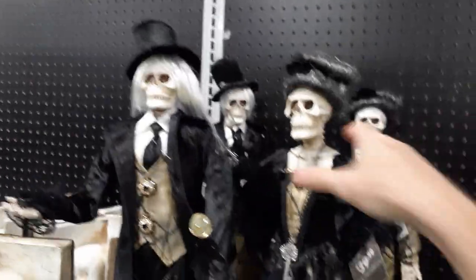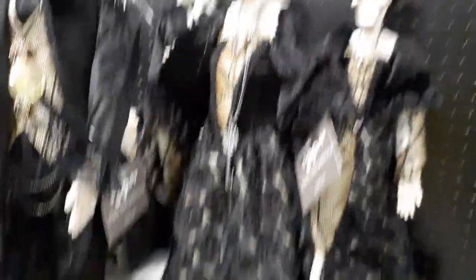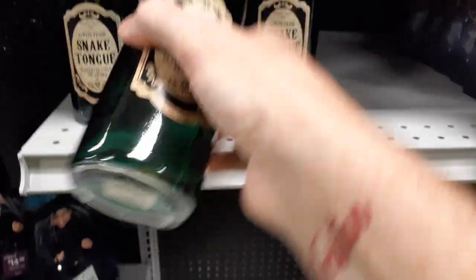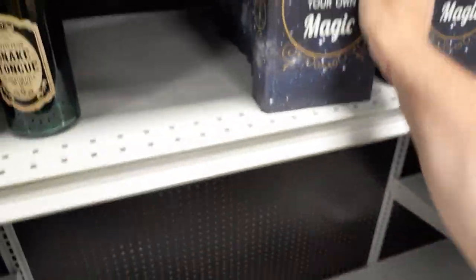I think these are from last year too. $39 for the little ghoul couple — they're a pretty good size, probably close to two feet tall. She has a little key of some sort. Got some bottles — snake tongue. This guy's $4.99. They brought the make-your-own magic book back — storage or whatever it is. This guy is $10, or $8.99 this year. Probably similar to last year.